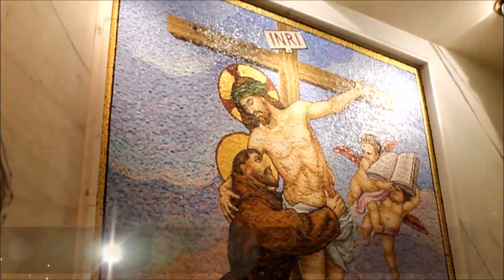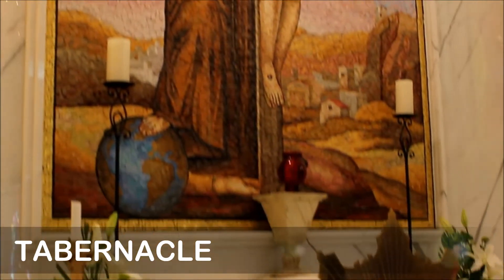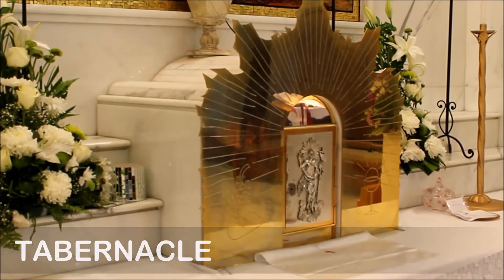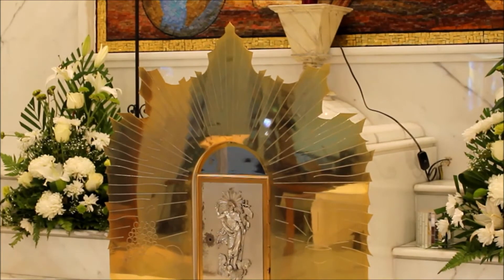The Latin word for tabernacle means a tent. Inside this tabernacle, we will find the Holy Eucharist kept, which means Jesus is present there in body, blood, soul, and divinity — which means completely.